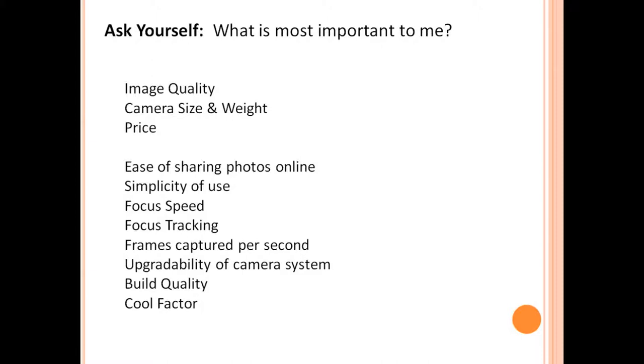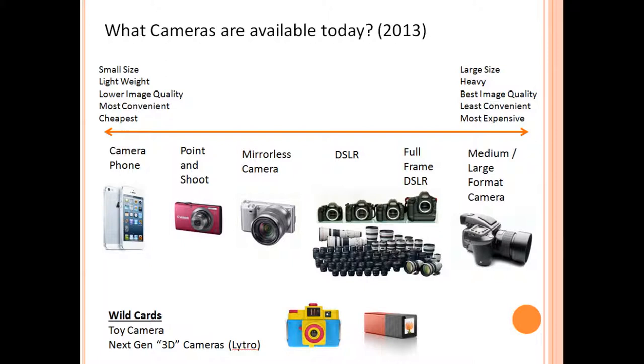Upgradability of the camera system is also important. Sometimes you buy really expensive lenses and you need to consider whether a new camera body will accept those lenses. Build quality is another factor — some cameras are made of solid metal and built like tanks, and some are made of more flimsy plastic. And now cameras are considered fashion accessories, so the cool factor is a deciding factor for a lot of people. There are a lot of retro camera designs that people like to carry around even if they're not going to take a lot of photos.